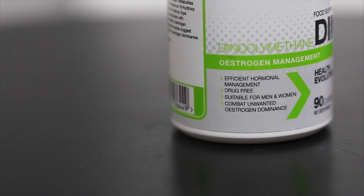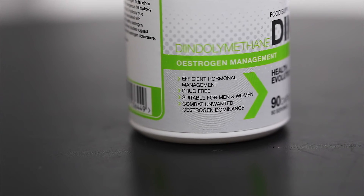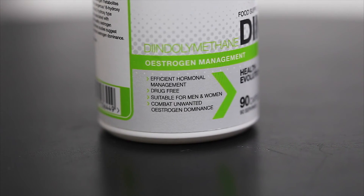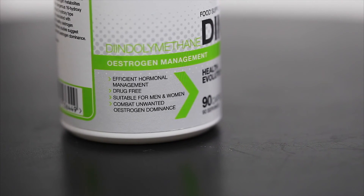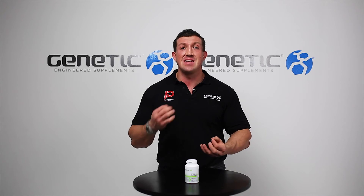Genetic Supplements have derived DIMM from cruciferous vegetables. It's also known as a plant indole that helps promote healthy estrogen metabolism. So if you're exposed to chronic levels of estrogen on a day-to-day basis — which basically includes all of us — this can help offset that and help promote the healthy detoxification, removal, and metabolism of estrogens that may prove problematic if they build up.